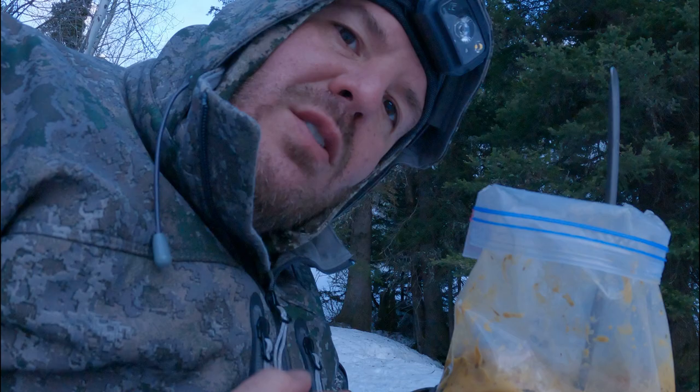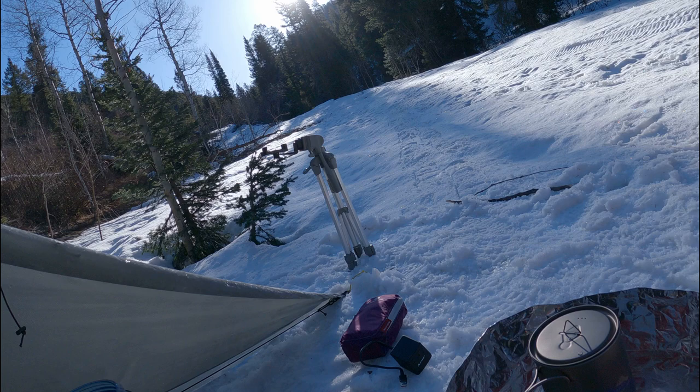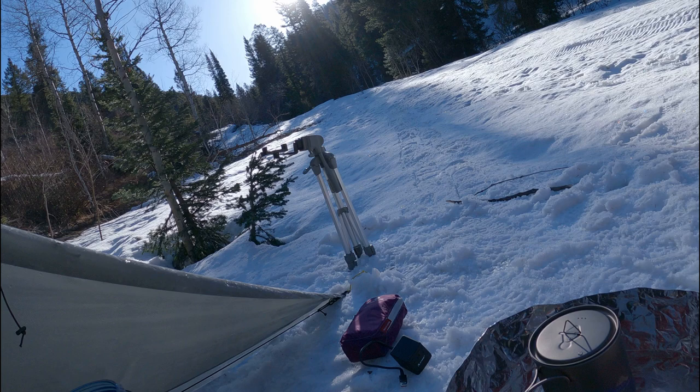Pretty cold morning - got down to about 18 degrees last night. Still about 23 degrees right now. Making some breakfast with ice water.